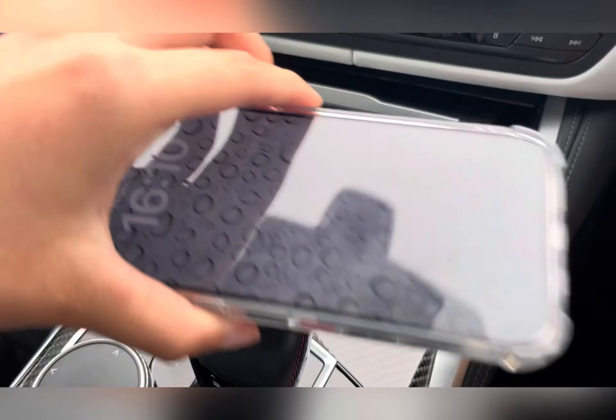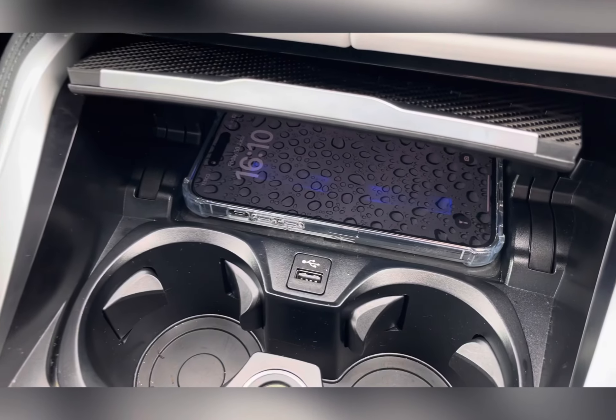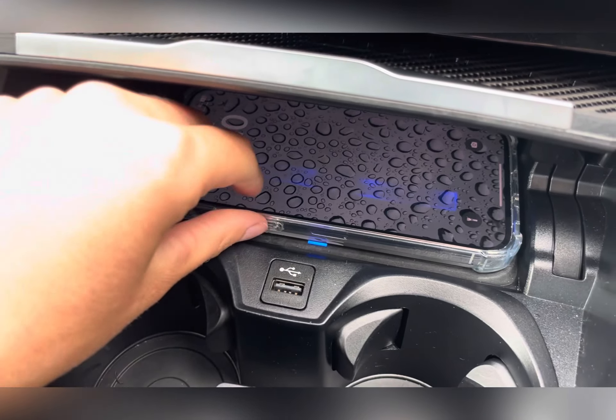Hidden away nicely, you can find a wireless charging pad, so if your phone is wireless charging compatible, you are able to keep it charged whilst on the go.